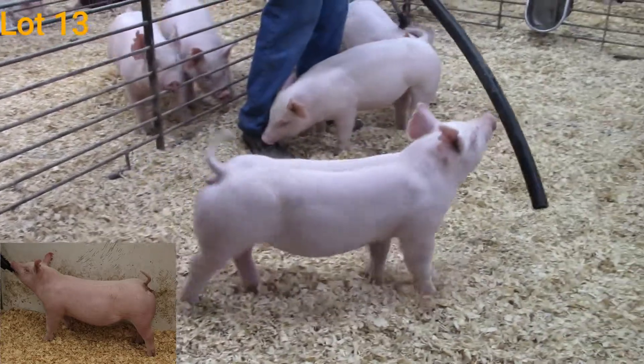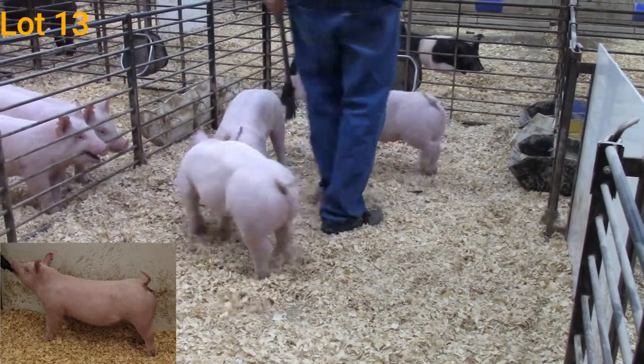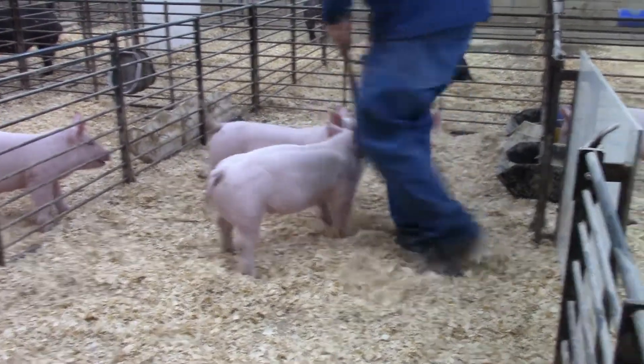Like I said, Dad and I go back and forth between which one of these two we like better. But a really good set. Now her sister — don't count her out.